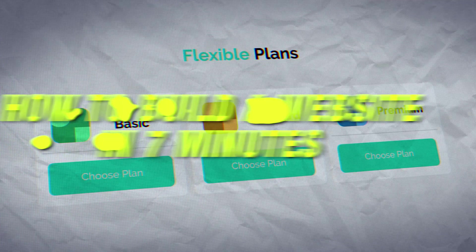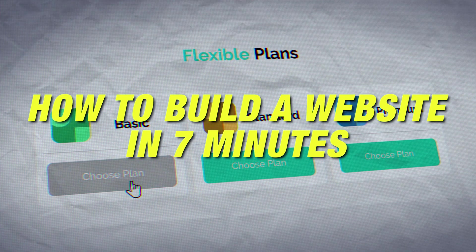Everyone should have a website, but not everyone has the time or knowledge to create a good-looking website. However, that's all changed, and in today's video I'll show you how to make a great-looking website in seven minutes or less. Right now there are so many cool AI tools that allow you to build websites really efficiently. I'll show you step-by-step how to do it. Let's get started.